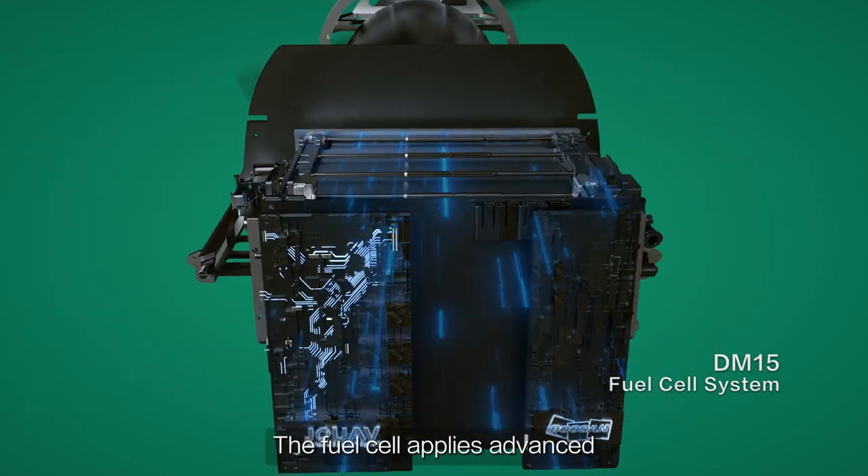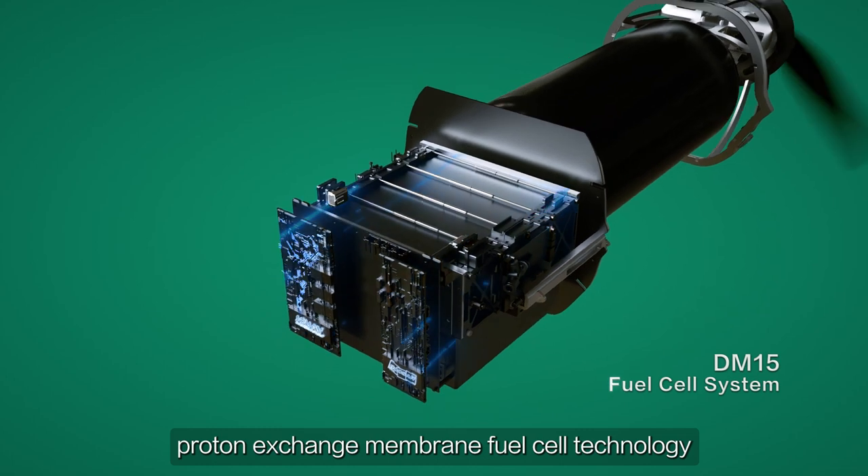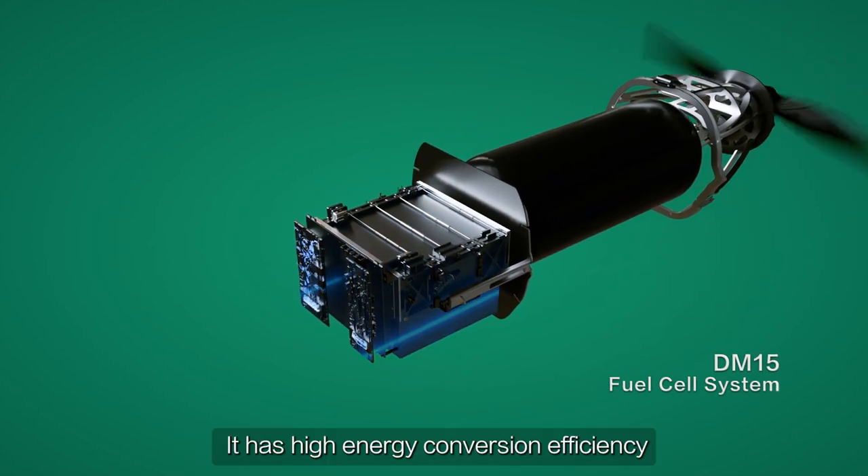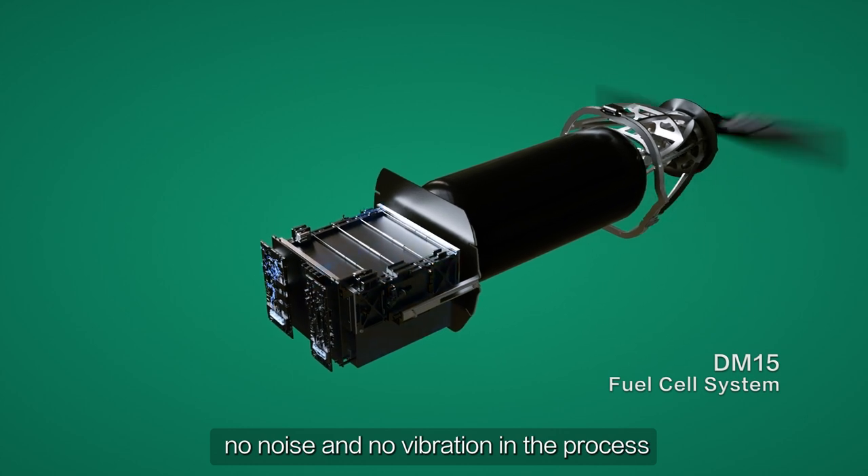The fuel cell applies advanced proton exchange membrane fuel cell technology. It has high energy conversion efficiency, with no noise and no vibration in the process.